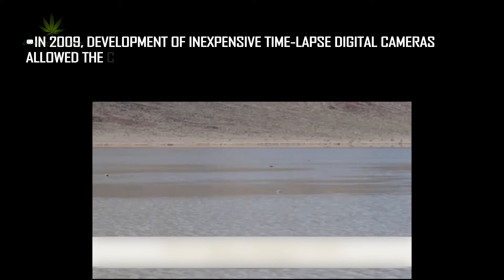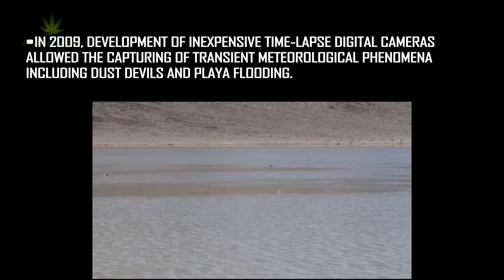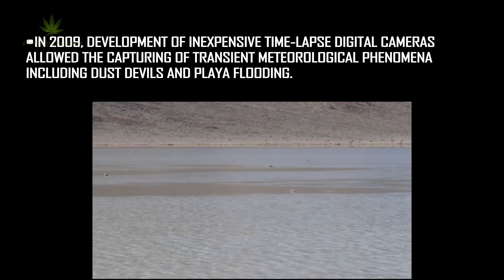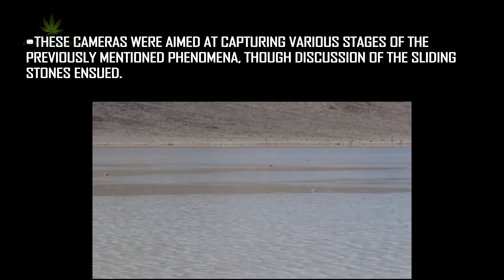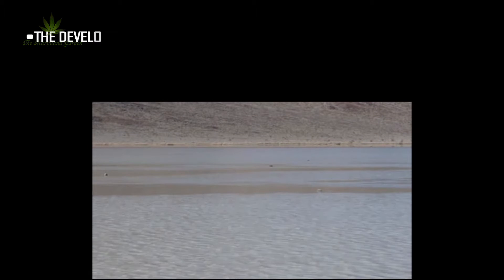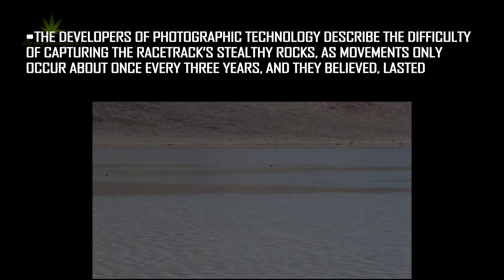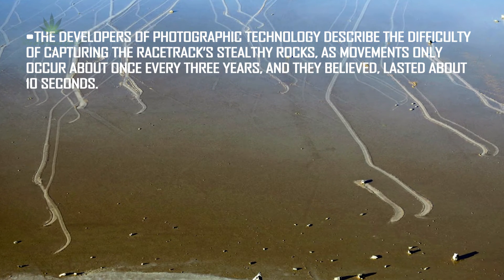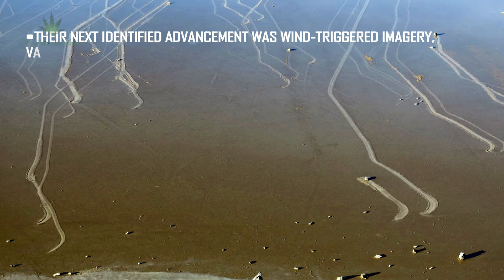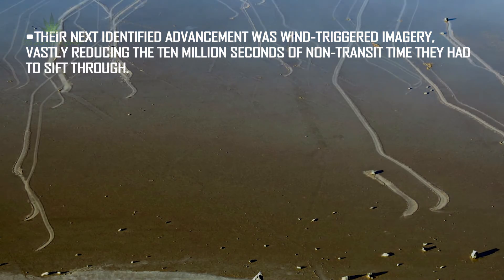In 2009, development of inexpensive time-lapse digital cameras allowed the capturing of transient meteorological phenomena including dust devils and Playa flooding. These cameras were aimed at capturing various stages of the previously mentioned phenomena, though discussion of the sliding stones ensued. The developers described the difficulty of capturing the racetrack's stealthy rocks, as movements only occur about once every three years and were believed to last about 10 seconds. Their next identified advancement was wind-triggered imagery, vastly reducing the 10 million seconds of non-transit time they had to sift through.